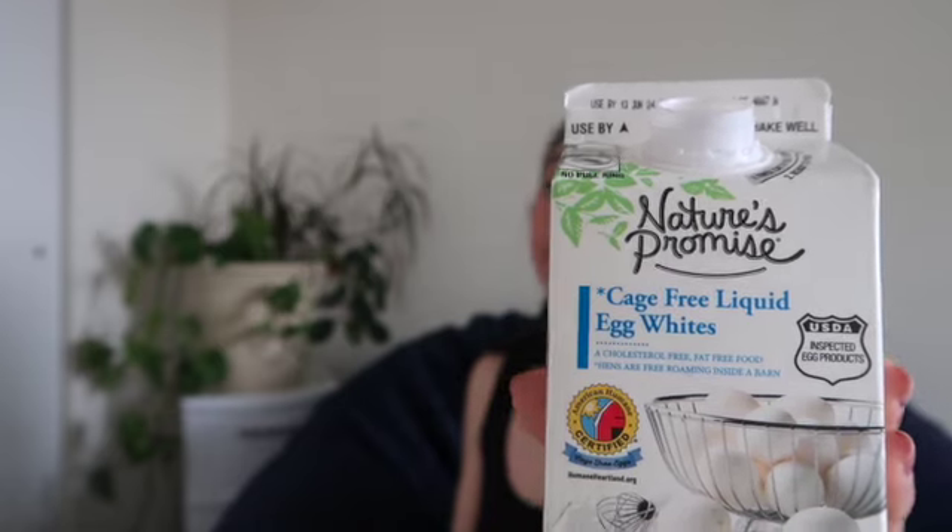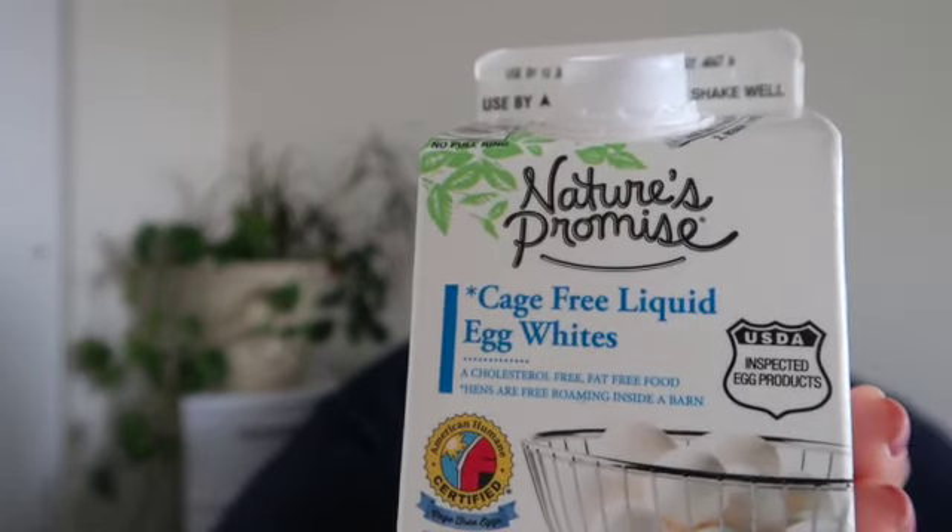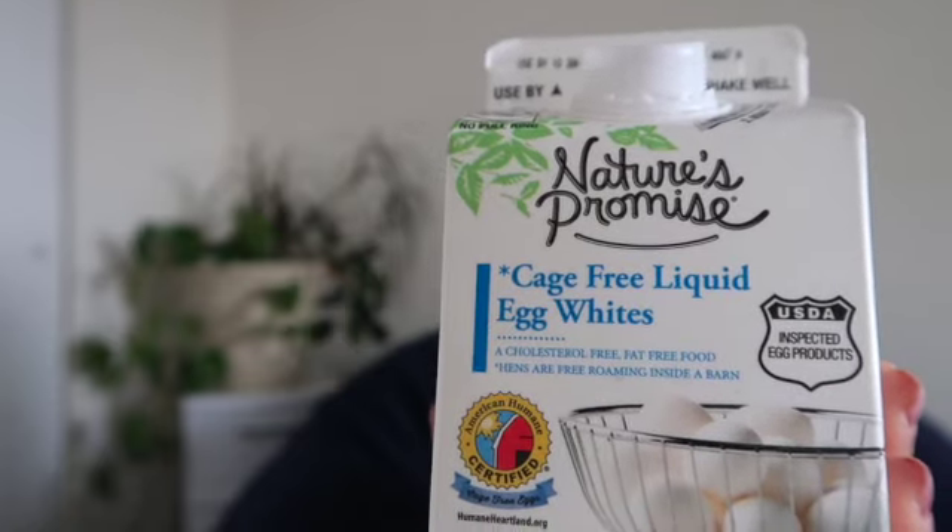I'm going to start with my food category. I have been loving Nature's Promise cage-free liquid egg whites. This has been a really great protein option for me this month. I like how quick and easy it is, and I know that I'm getting no fat at all — just nice protein.